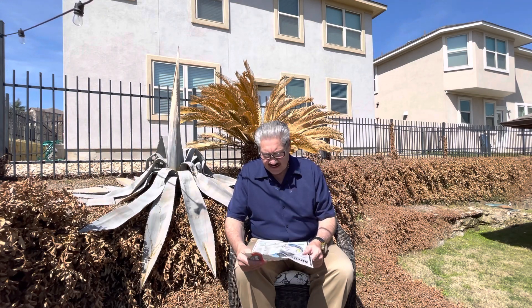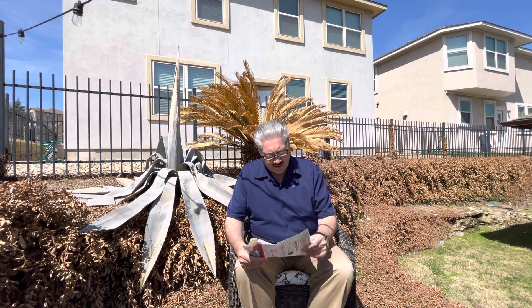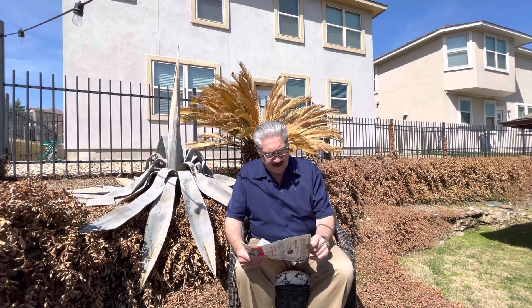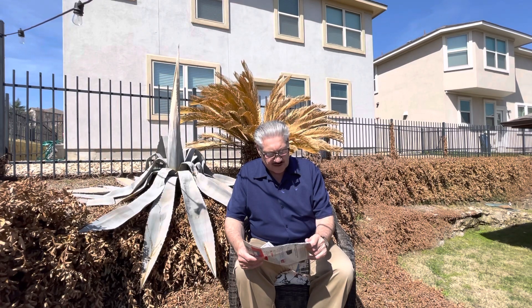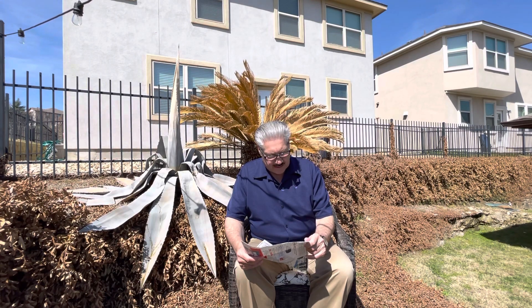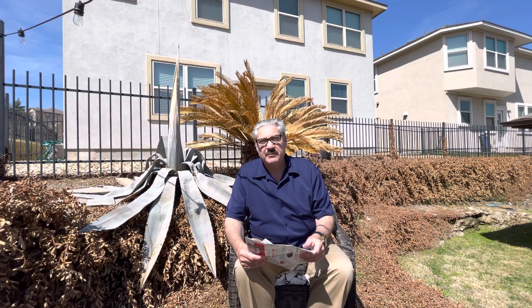Cabin air filters: made to improve interior air quality, they only became common in the year 2000. The filter is tucked behind the glove box, under the dashboard, or under the hood, and it needs to be replaced about every year. You can do this yourself but you may twist yourself into knots to reach it. These are air quality filters, also common on aircraft.